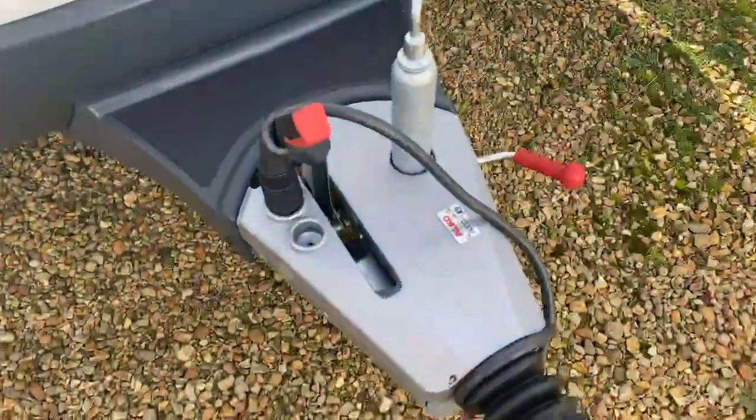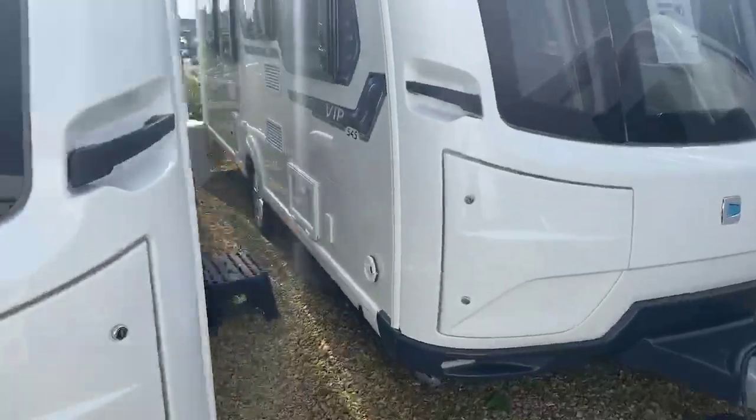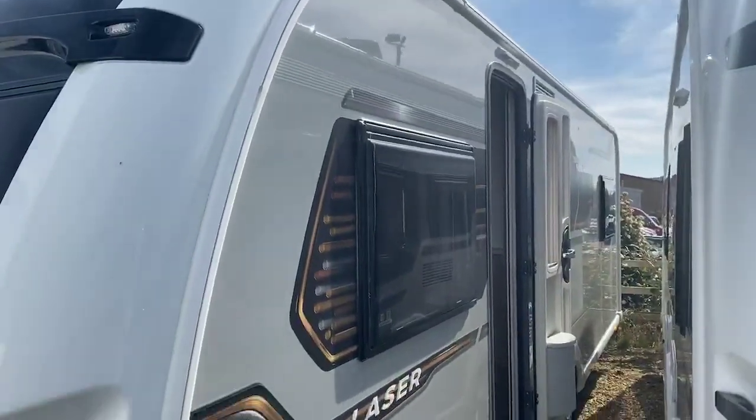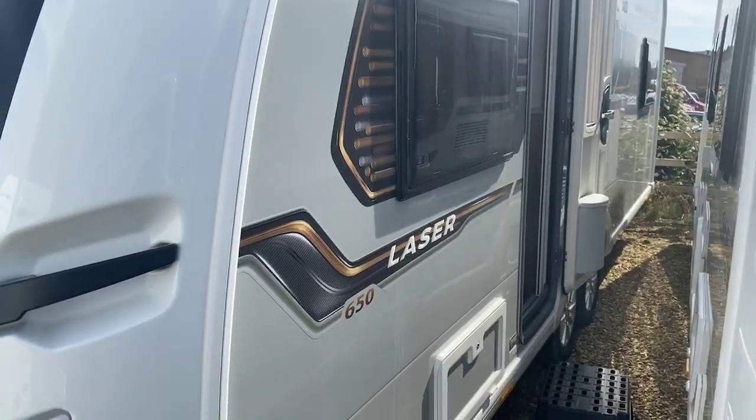You've got the ATC trailer control system making for a far safer and secure tow, and one of the beautiful things in the Laser range — you've got this wonderful silver-sided finish which really offsets the Laser range as bespoke and unique out there in the industry.